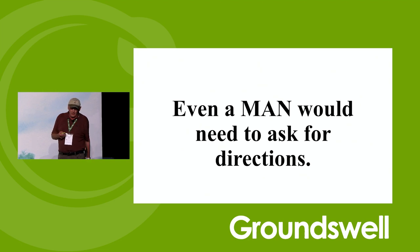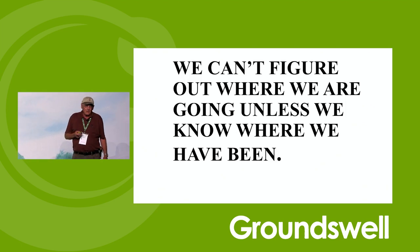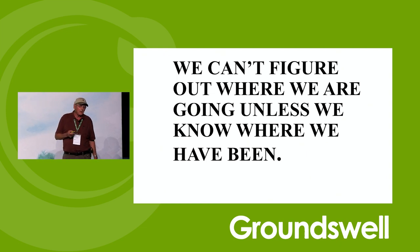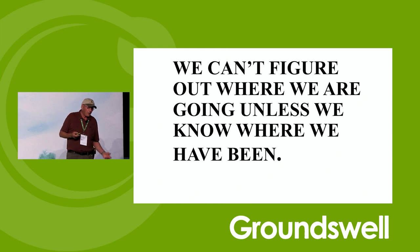As every woman knows, this is bad enough that even a man would have to ask for directions. We can't figure out where we're going unless we know where we've been. So I'm going to take you back a little bit to see how we got here.